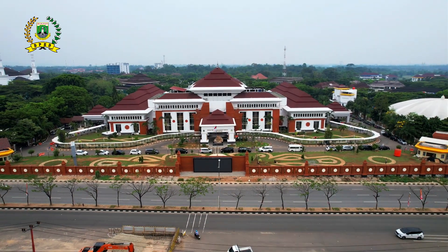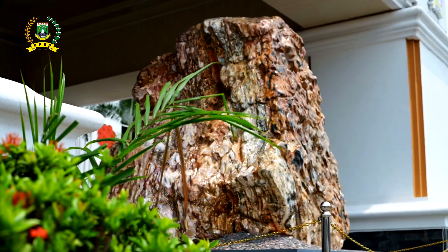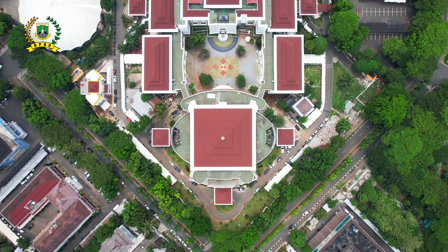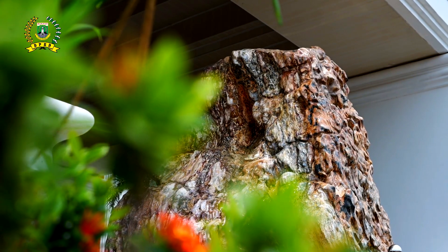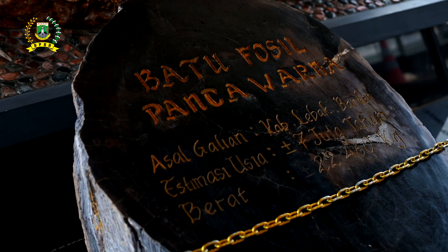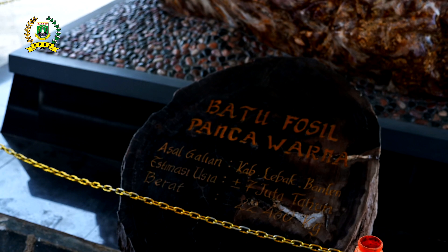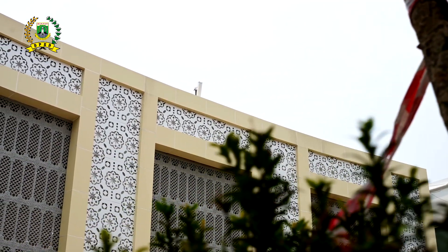Hal menarik penyambut pintu utama gedung DPRD Banten adalah sebongkah batu besar yang disebut sebagai Batu Fosil Pancawarna. Diketahui, batu fosil besar itu berasal dari Bayah, Kabupaten Lebak, yang tercatat telah berusia hingga 7 juta tahun dengan kisaran berat 22 ton.